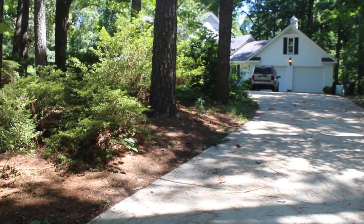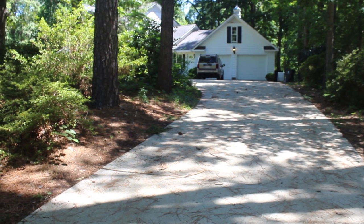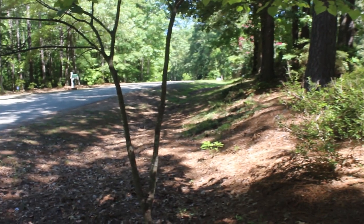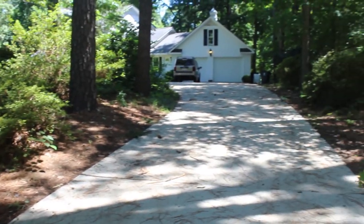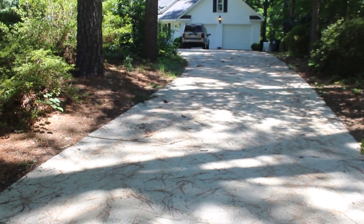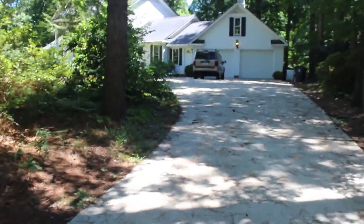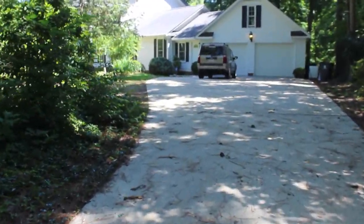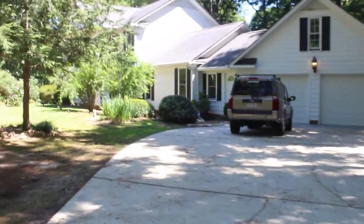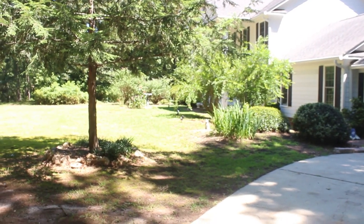I bought a house and this is the driveway — as you can see, it has a ton of trees going all the way to the street on both sides. The driveway is full of pine and oak leaves but I'm in love with it. It's a southern colonial style, and this is the driveway leading up to the two-car garage, which is connected to the house via my work room and then a storage room.